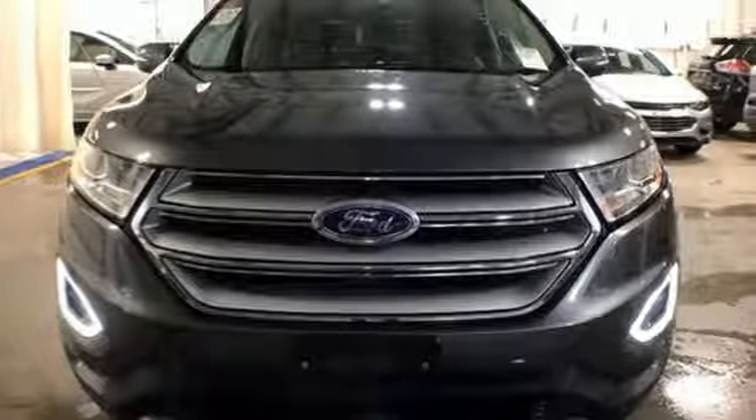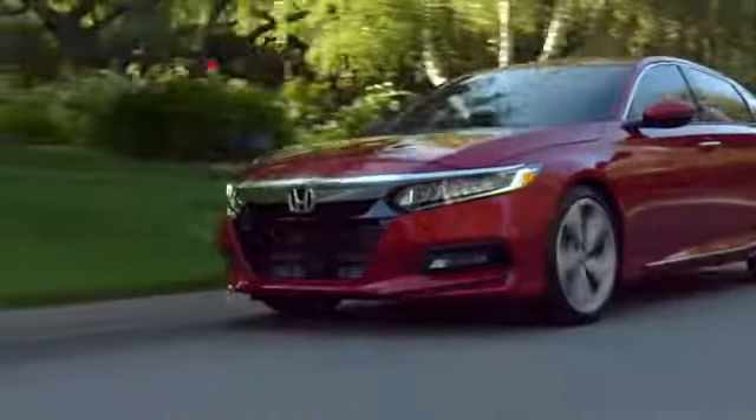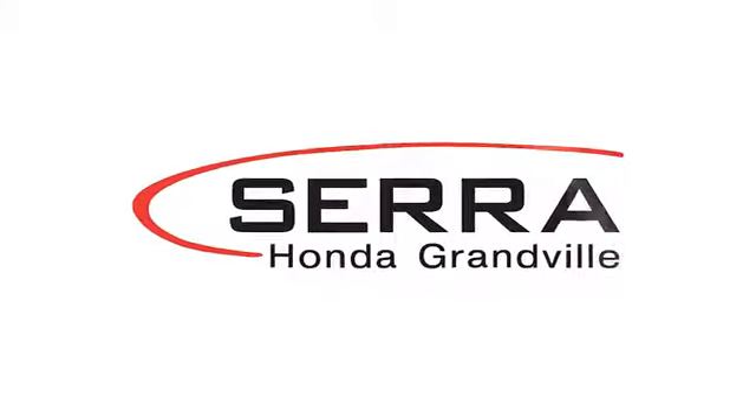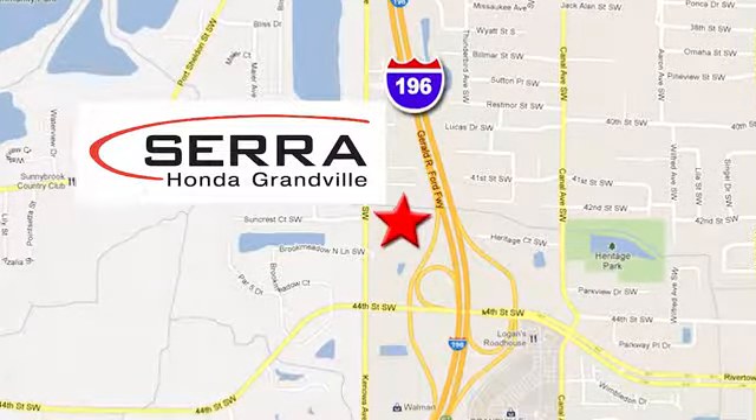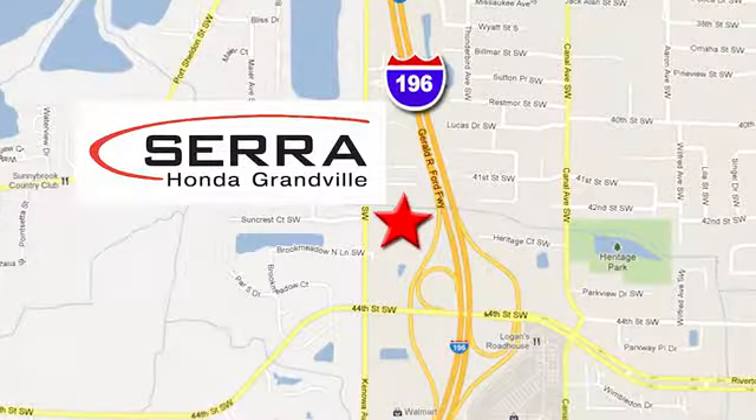See what it can do for you when you take it for a test drive. For the best dealership experience of your life, come to Sarah Honda Granville. We're easy to find just one mile west of the Rivertown Crossings Mall in Granville.